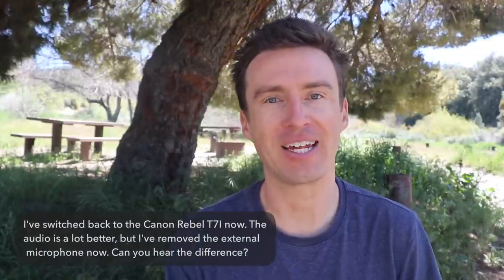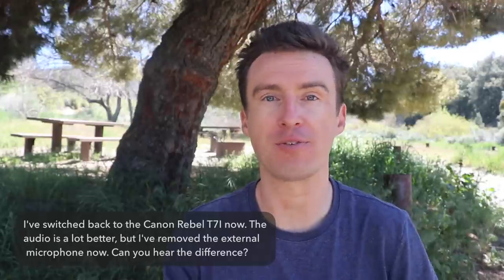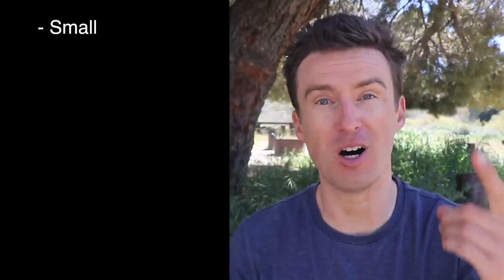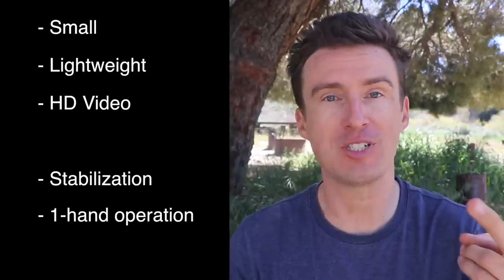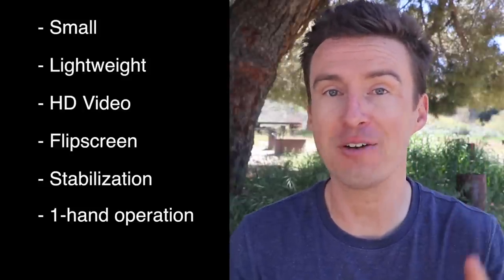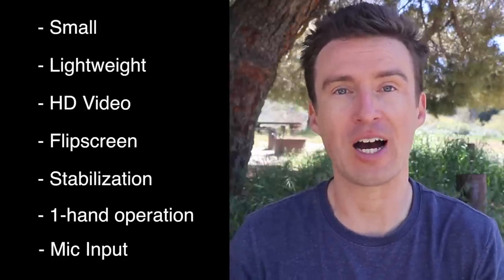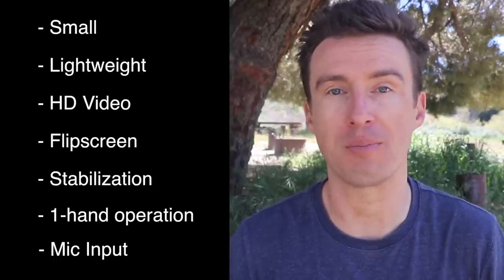As much as I enjoy my Canon G7 X Mark II, I've recently been shopping for a new camera. I want something that has all the features of the G7 X Mark II — small, lightweight, point-and-shoot, turns on with a single click, shoots in HD, has a flip screen — and will also have an external mic input so I can add a microphone with a big windscreen to produce better audio when shooting my videos.